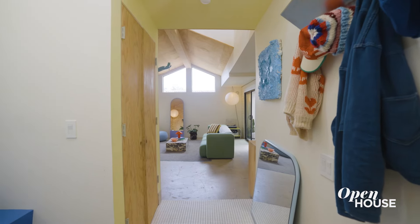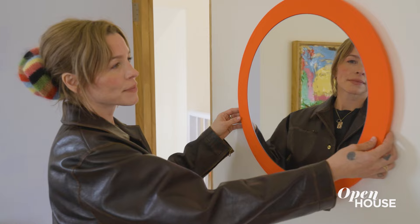Hi, my name is Bethany Brill. I'm an artist and creative director, and welcome to my house. Inside you're gonna see warm minimalism, lots of color, some art that I did, and also lots of plywood.